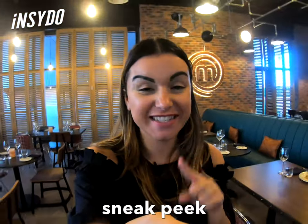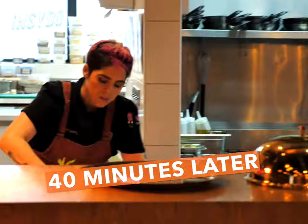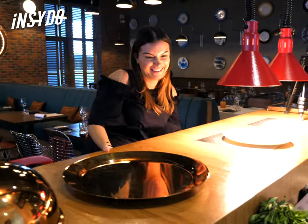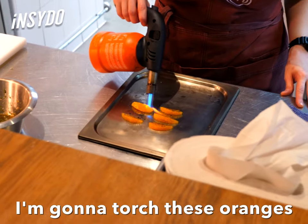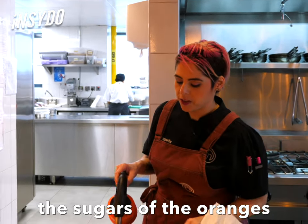I'm going to go get a little sneak peek at how the chef is doing in the kitchen. Five minutes! So what are you doing now? I'm going to torch these oranges — it kind of burns the sugars of the oranges a little bit.